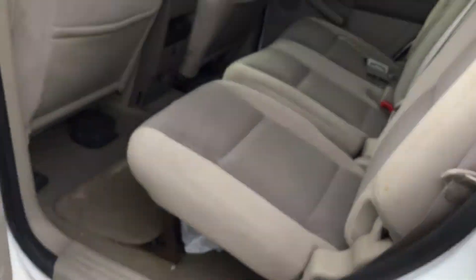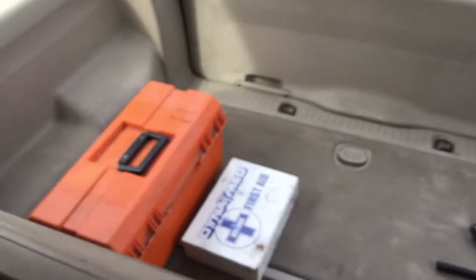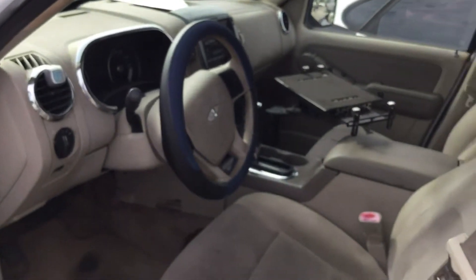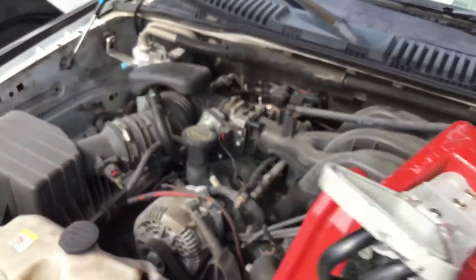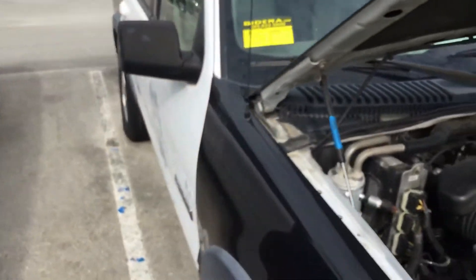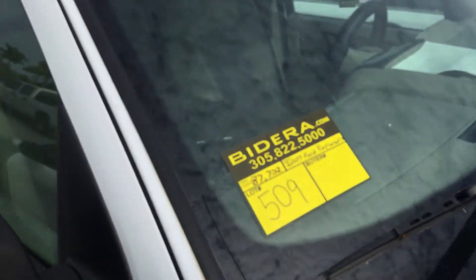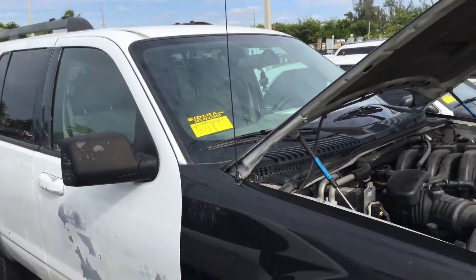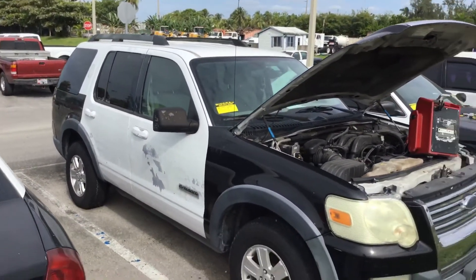Alright, that's it. Slot number 509, Ford Explorer. Unknown mechanical conditions — does nothing. Good luck.